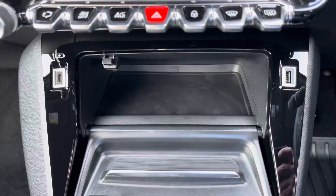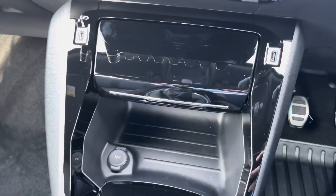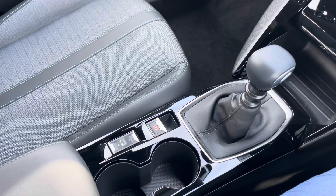Further down we have USB connectivity and charging. We also have storage space with 12 volt charging, our manual gear shift, parking brake and drive select, cup holders, and further storage under the armrest.